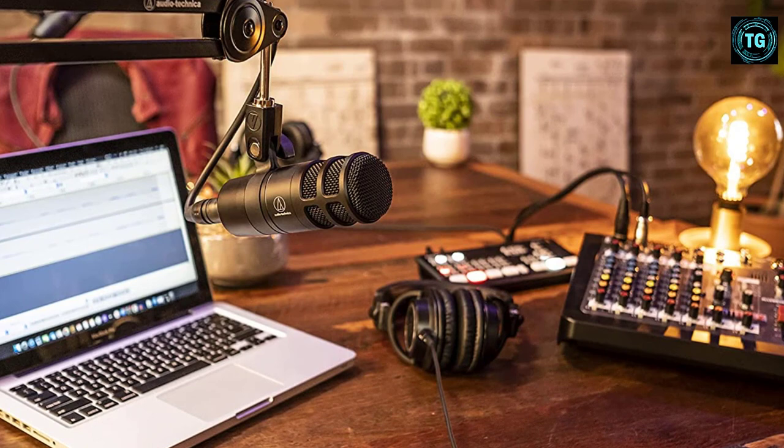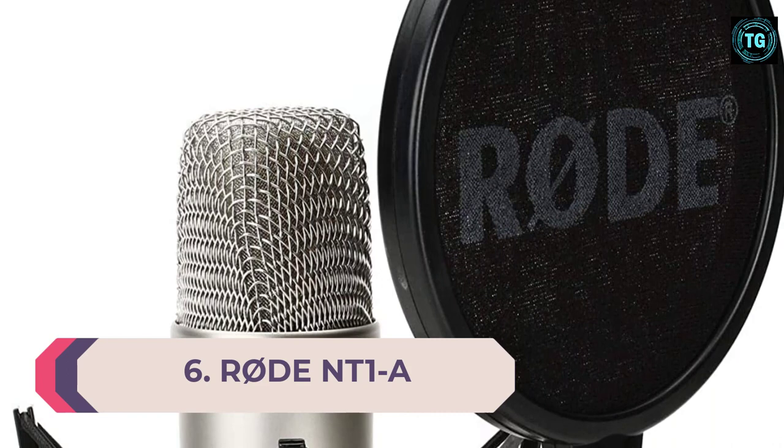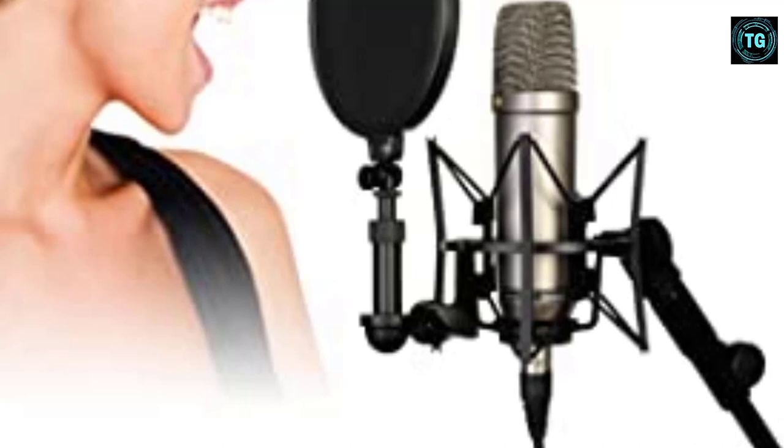Number 6: RØDE NT1A. Offered at a modest price in a bundle catering for vocal recording, the NT1A is a large diaphragm condenser that could be ideal for those who want to try podcasting and home recording. Thanks to a bump in the 12 kHz region, the NT1A has a bright, crisp tone that works for voice, guitars, and percussion. RØDE's complete vocal bundle comes with a pop shield, shock mount, and 20-foot XLR cable — all you'd need to get started is a decent audio interface, some headphones, and a stand.